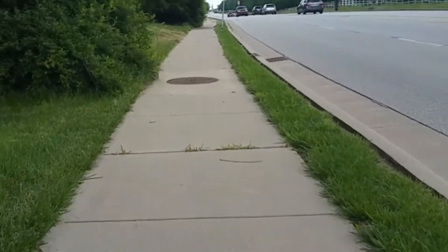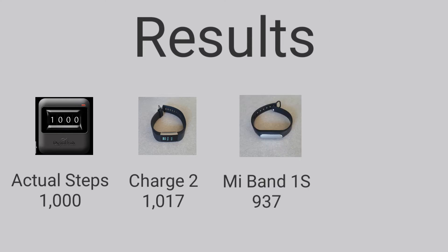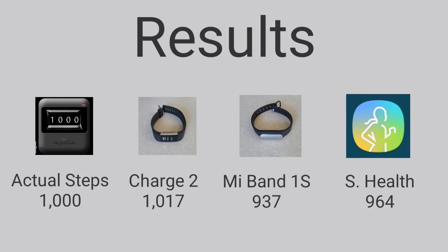Here's how well the three devices counted my steps. With a clicker app on my phone, I manually counted 1,000 steps. The Fitbit Charge 2 counted 1,017 steps. The Mi Band 1S counted 937 steps. And the Samsung Health app counted 964 steps.